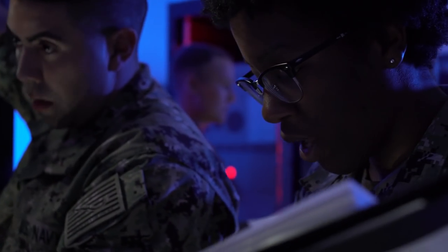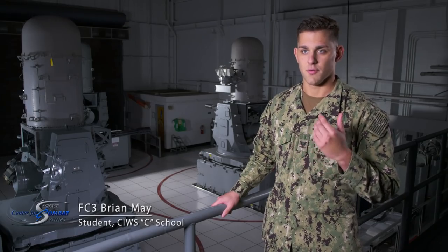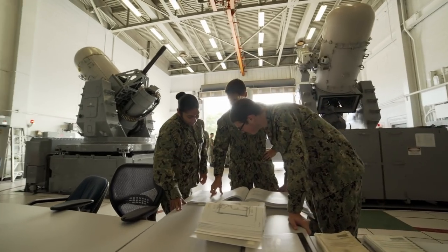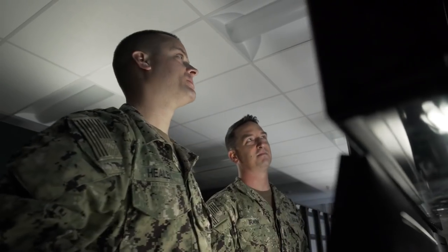Everybody learns differently, so students before were getting one option — now they have multiple options. However you learn is covered through all bases: computers, instructors, hands-on, everything. Gone are the days of death by PowerPoint. You actually get to touch things, manipulate things, and see what they're supposed to do.